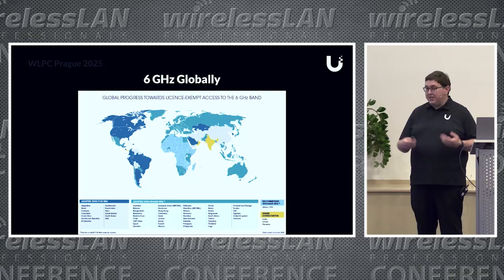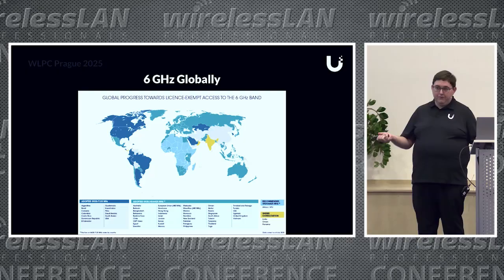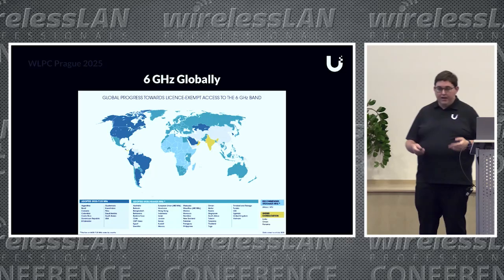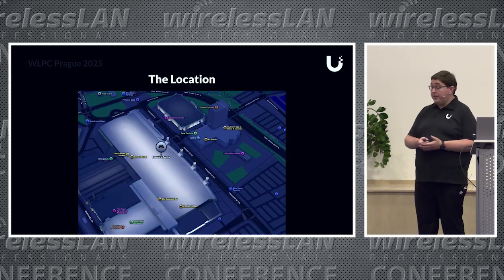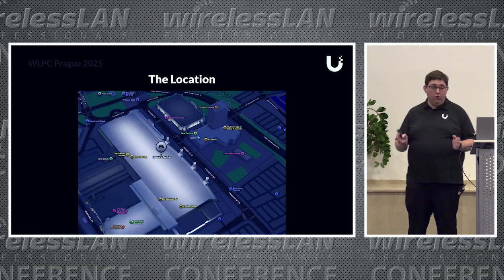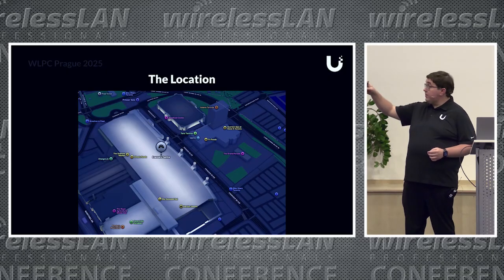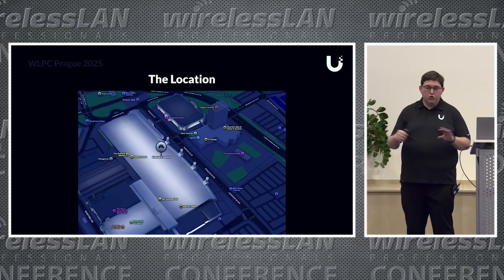We were in Canada, so we had 1,200 MHz to play with. If you wanted to do a similar deployment in Europe, you could probably make it work with super narrow channels, but I'll get into that design later. This was the location—the Enercare Center in Toronto. Some of you Canadians might actually know it. It's a huge convention space, probably about half a kilometer long, covering both the main Enercare Center and the automotive building to the north of it. Huge amount of people, huge open space.